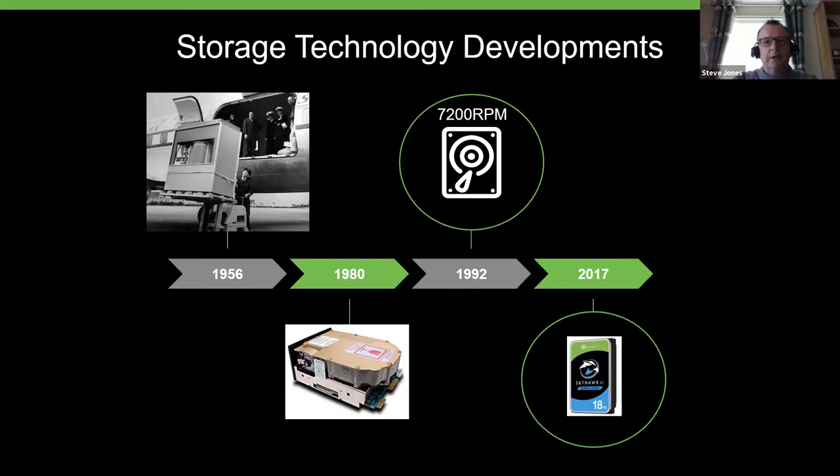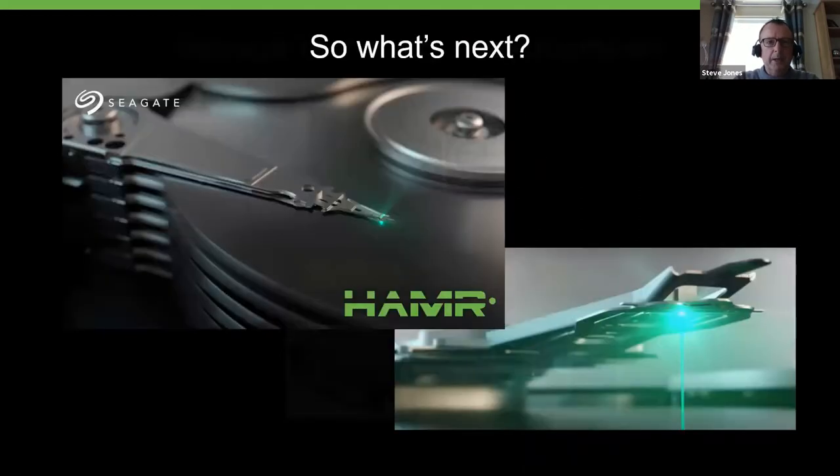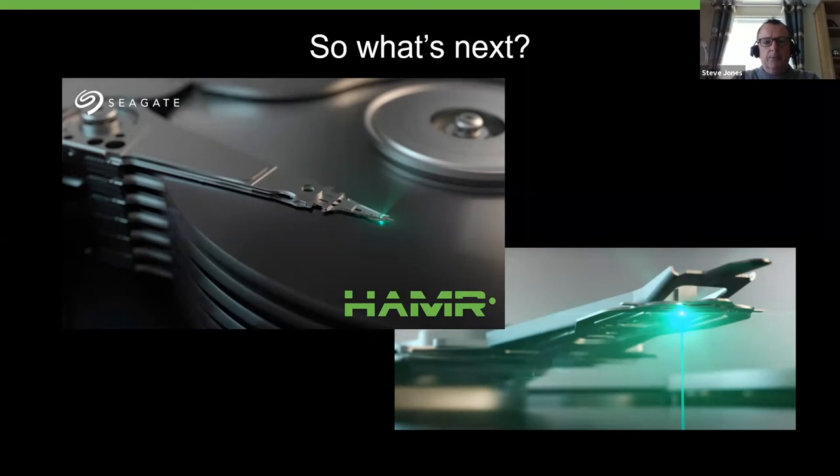Traditional HDD technology has come to a crossroads where we need to innovate and bring out new technology that's going to drive tomorrow's demand and higher capacity. The platform we've invested in for over 10 to 12 years is a technology called HAMR. Over the next few months, Seagate will be launching HAMR to market. We believe it's the future of high-capacity hard drives. This will deliver a massive increase in areal density, effectively meaning we'll be able to provide capacity points of 20, 30, 40, 50-plus terabytes over the next few years — compared to today's maximum of 18 TB.